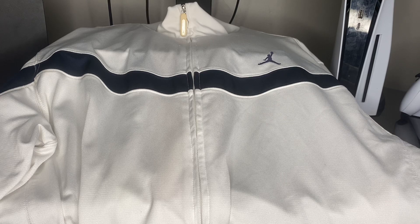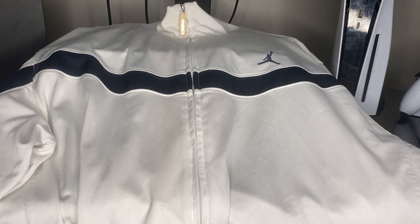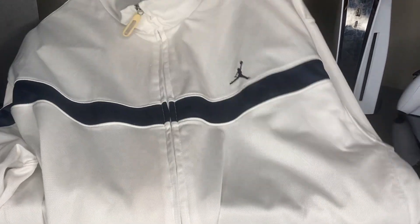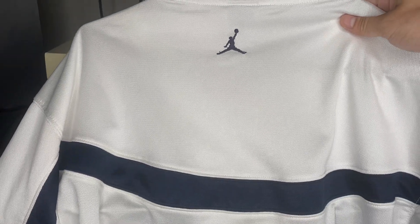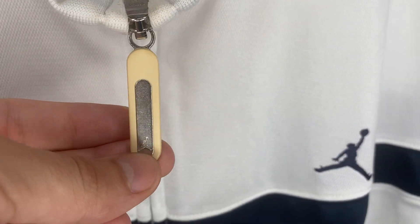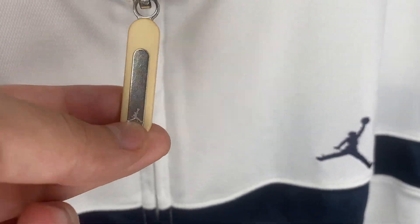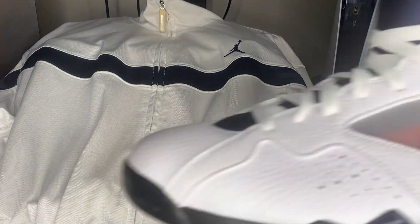What's going on guys, it's Hot Kicks showing off a fire Jordan jumpsuit, also known as a tracksuit. Just to give you guys a quick look — here's the front of it looking super tough, and a quick look at the back. It's got this nice zipper with a vintage aesthetic — looking dope.